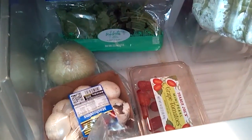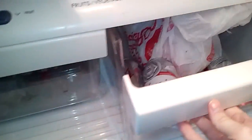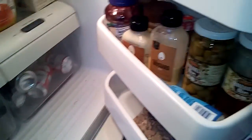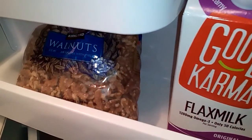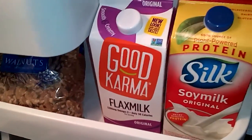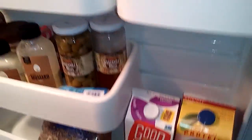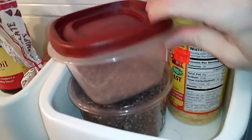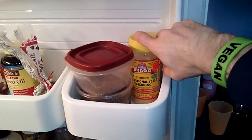Fresh vegetables are a little low right now because they're perishable, and as you can see it just snowed here in New York. We also have walnuts for Omega-3s, as well as flaxseed, and a cheese-tasting substitute.